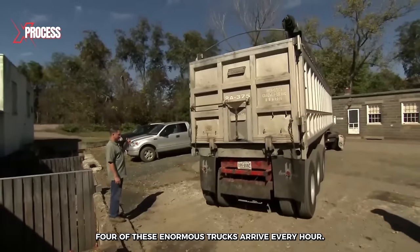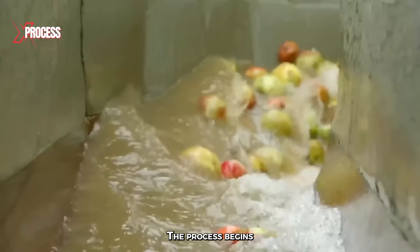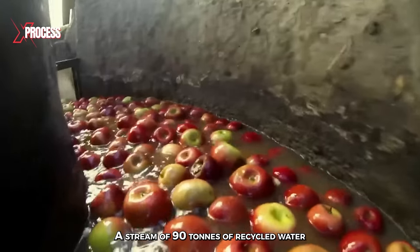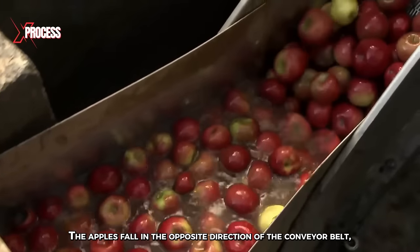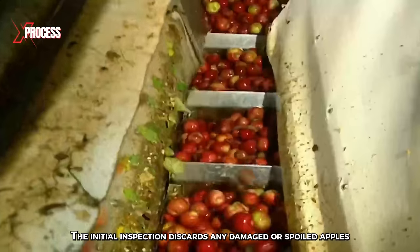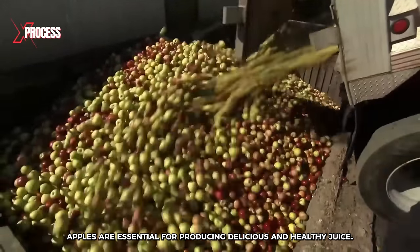Four of these enormous trucks arrive every hour. It is essential that the apples are fresh and in good condition upon arrival at the factory. The process begins when a conveyor belt transports the apples to an inspection area. A stream of 90 tons of recycled water causes the apples to fall into four water channels. The apples fall in the opposite direction of the conveyor belt so that leaves and unwanted materials stick to the belt. The initial inspection discards any damaged or spoiled apples. Fresh and high-quality apples are essential for producing delicious and healthy juice.